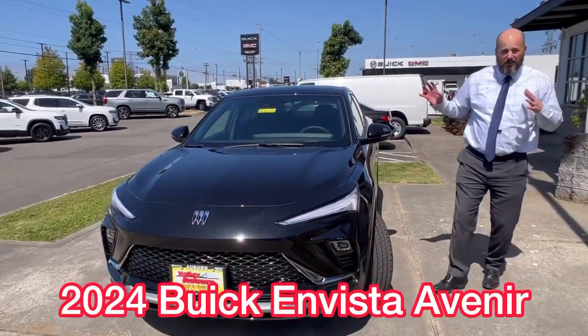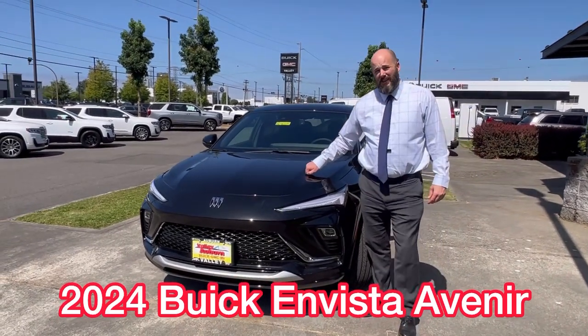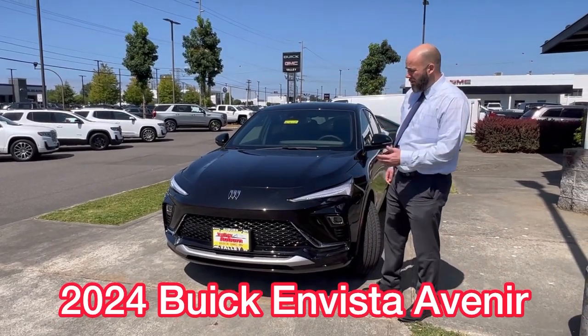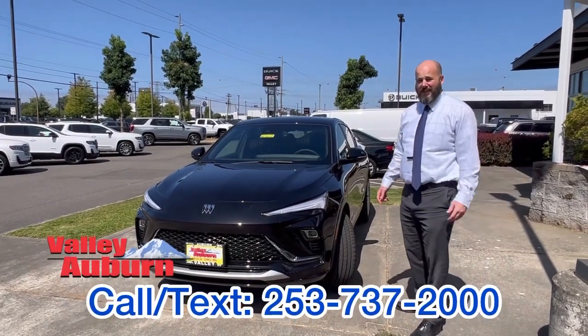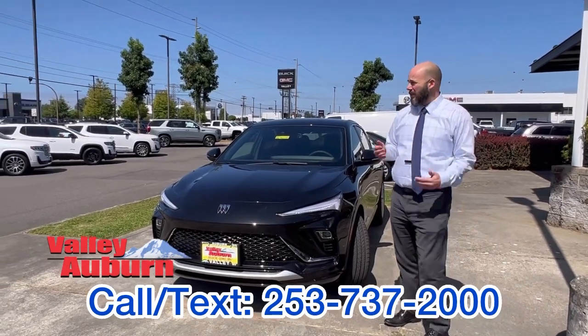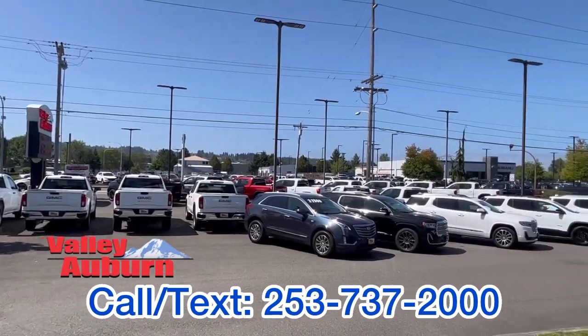All in all, this is just a great starting point for Buick. This one right here is in the 20s, fully loaded. We're going to have more of these coming in with different option features — and this is our top of the segment at the Avenir package. So come down and see us — we've got plenty of other Buick options, GMC, plus tons of used trucks and SUVs, and we're really excited to work with you.